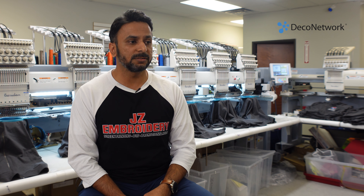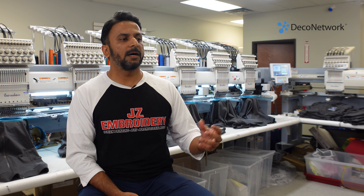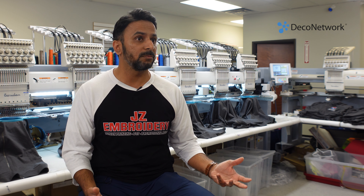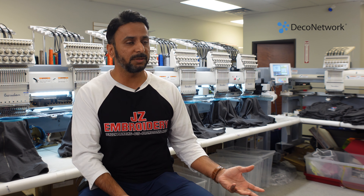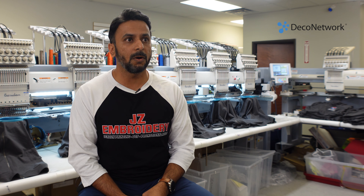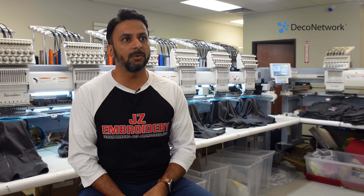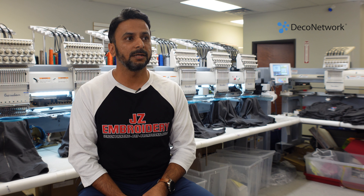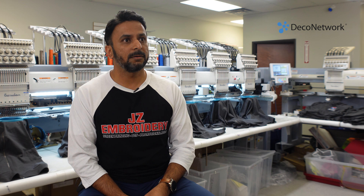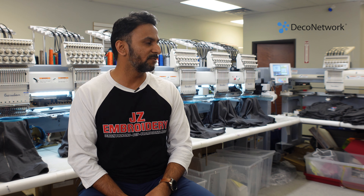We had some serious struggles, and finally the business picked up — the uniform business picked up. He came by and said, 'Do you mind getting more machines? I have a 10,000-piece job.' I said absolutely, got a loan from the bank, got more machines. He came by again and said, 'We love the quality compared to other shops.' He asked if we could buy another one, and I said absolutely. At one point I had four six-heads, but had to get rid of one due to lack of space.